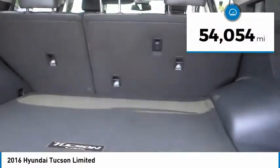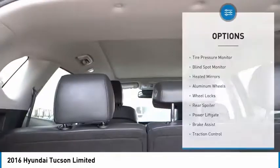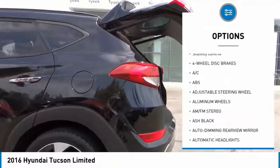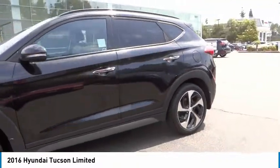This vehicle has less than 55,000 miles. Here are some of this vehicle's great options: tire pressure monitor, blind spot monitor, heated mirrors, aluminum wheels, wheel locks, rear spoiler, power lift gate, brake assist, traction control, and stability control.